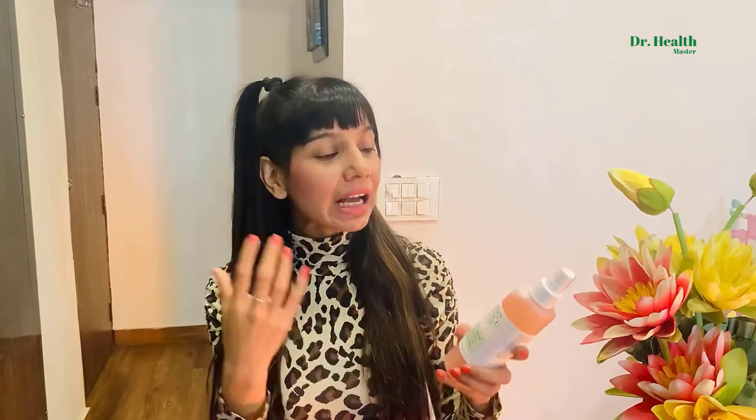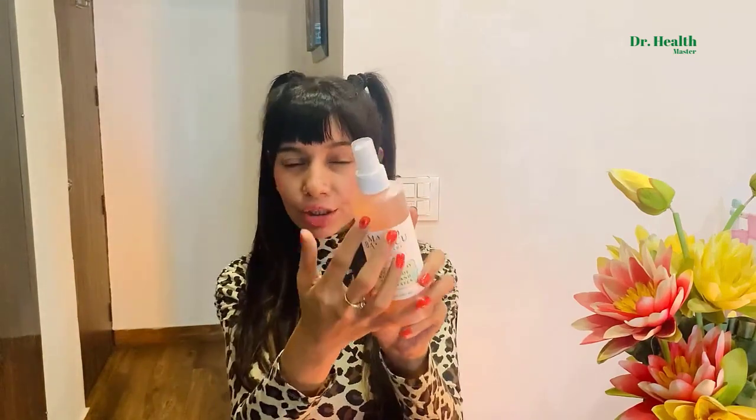The fragrance is just mesmerizing — I think that's because of the presence of rose flowers in it. It's very sweet, so people who are fans of aromatherapy, floral scents, and sweet kinds of scents in their beauty products are going to love this fragrance.